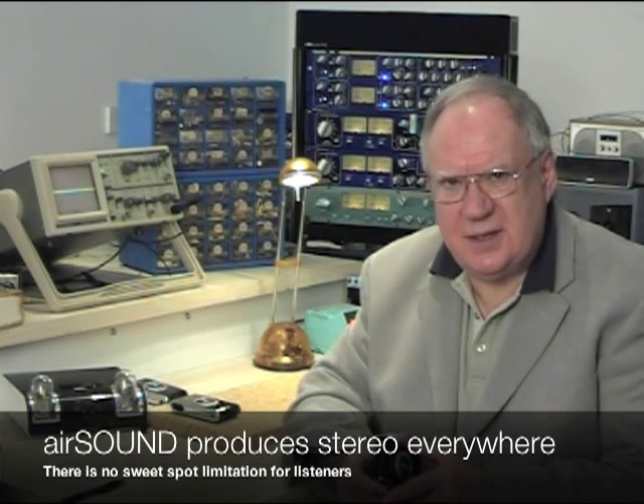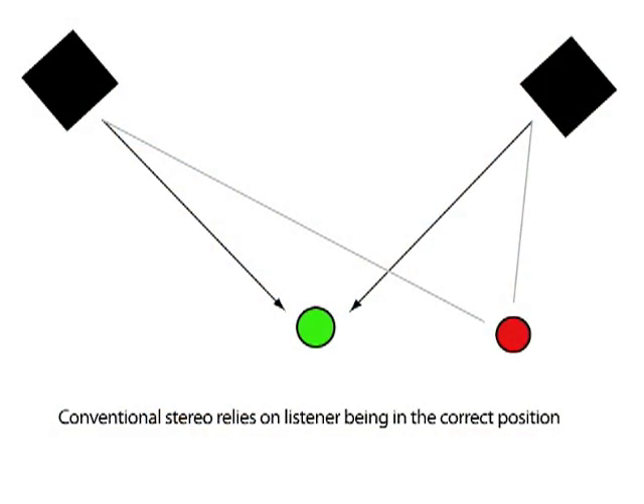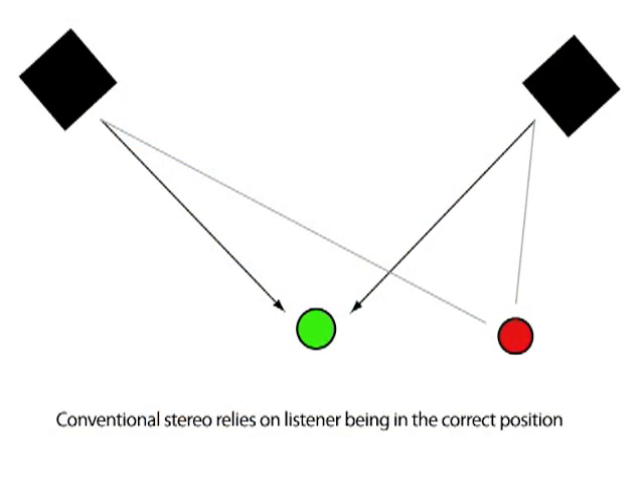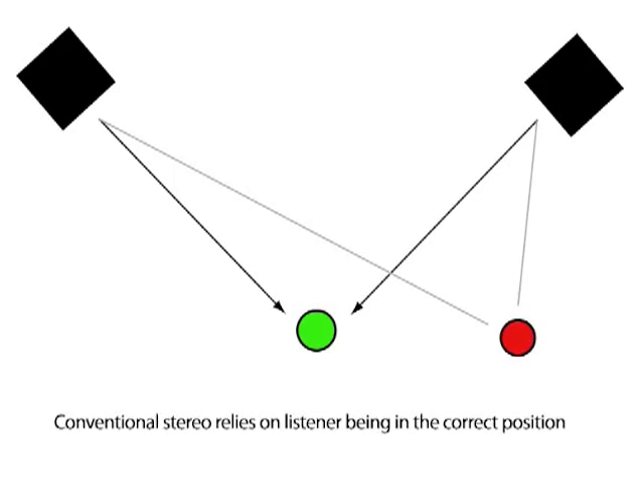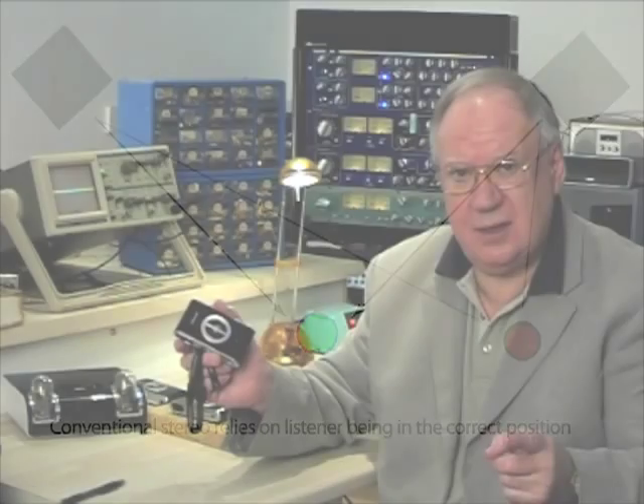The reason for this is that we're producing the sound from a single point. With two loudspeaker systems, when you move away from the exact centre position, the distance from the loudspeaker to your ear is different for the two loudspeakers. With AirSound, wherever you move in the room, your two ears are the same distance from the point source. So the sound isn't muddled up by this difference in distance.